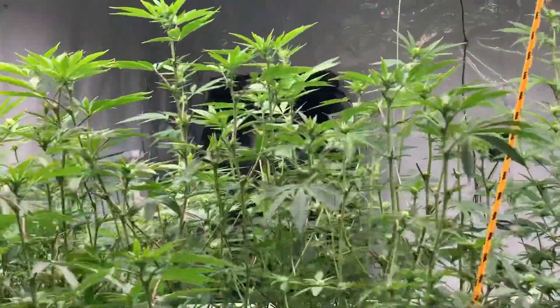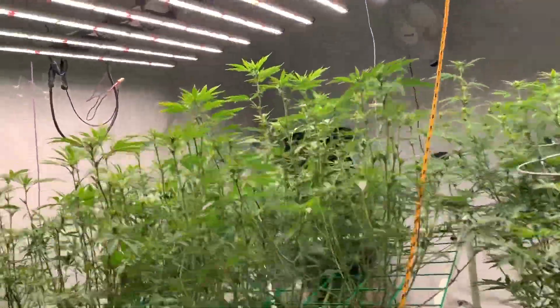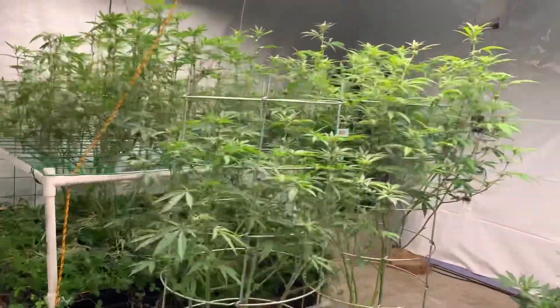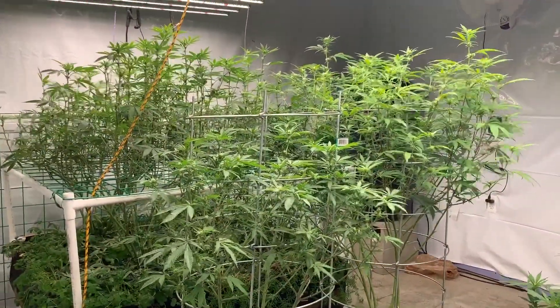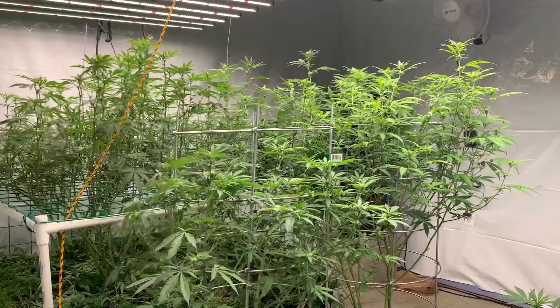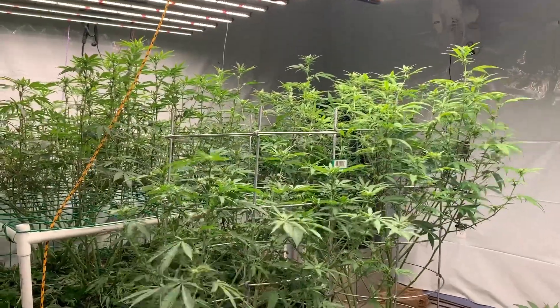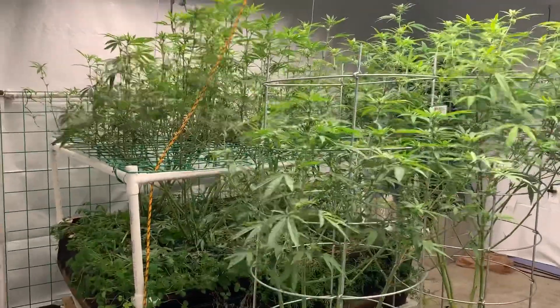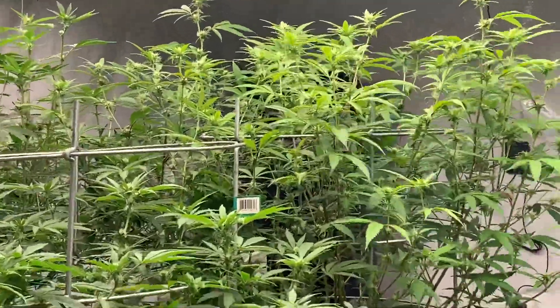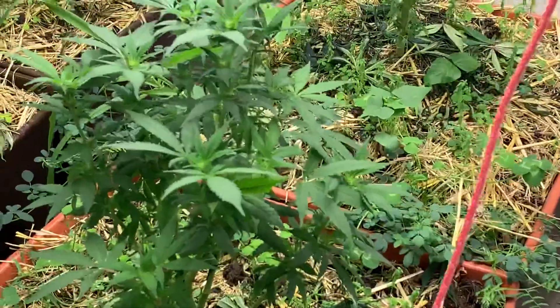Things are growing pretty good. Pretty happy with how things are going right now. The clones I took and put in the turbo cloner are looking so good. The other ones I pulled and put in the plugs are still looking good too. So I took more cuts of the Bahama and the Mizen Valley.